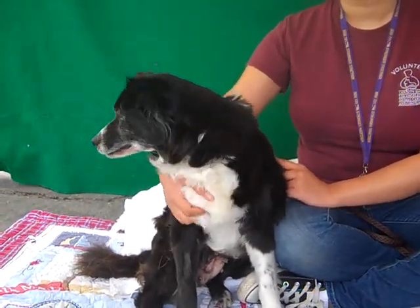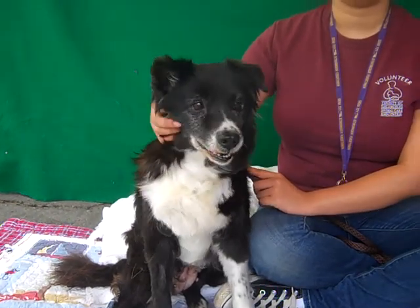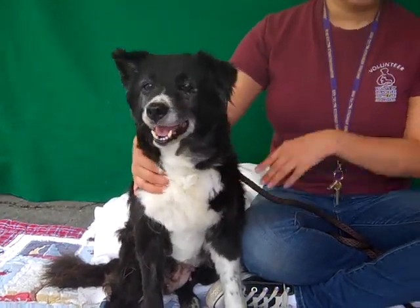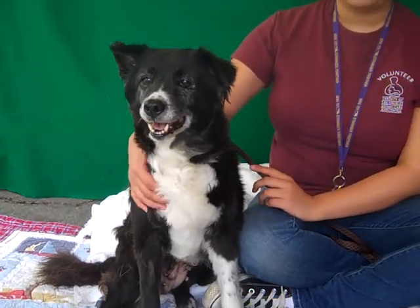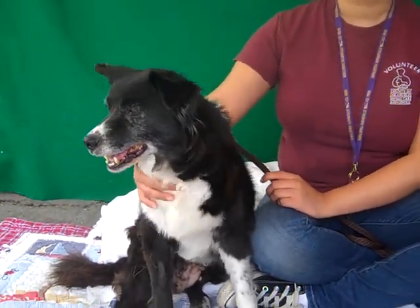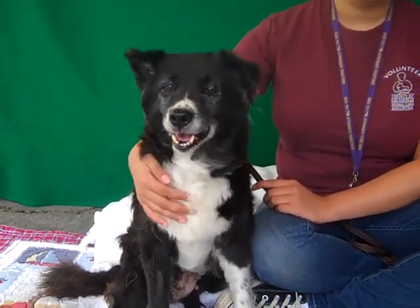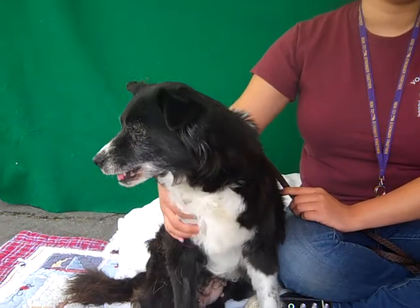We think she's very smart as Border Collies are. She seemed to be leaving on command earlier — we're not sure if it was a fluke or not, but that's what was happening. We know she's smart because she's a Border Collie mix. She's been meeting other dogs out here and seemed to be fine with them.